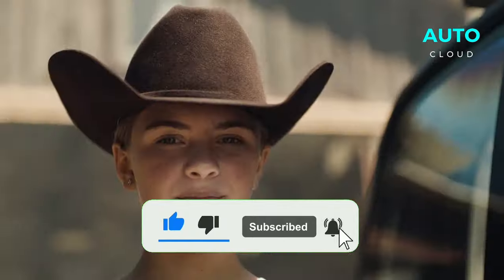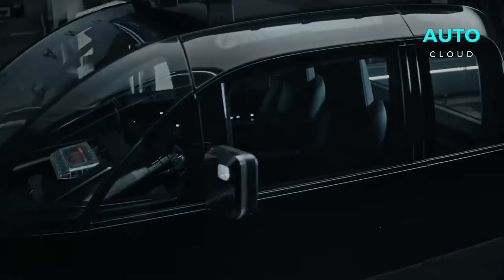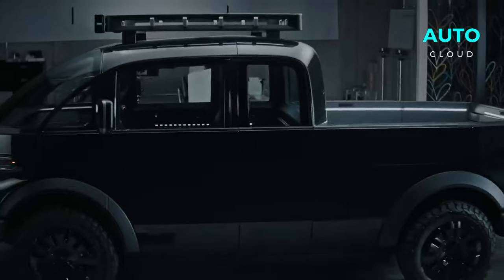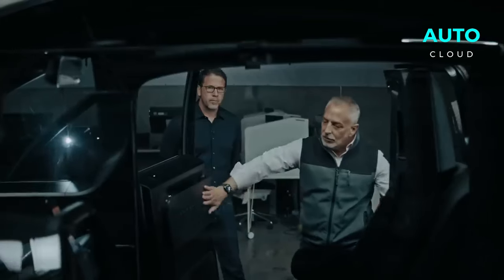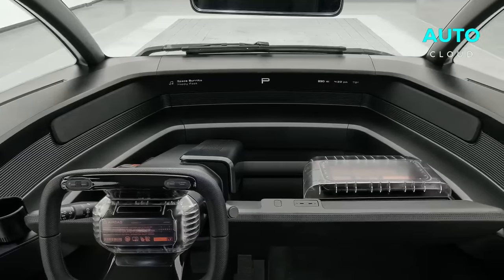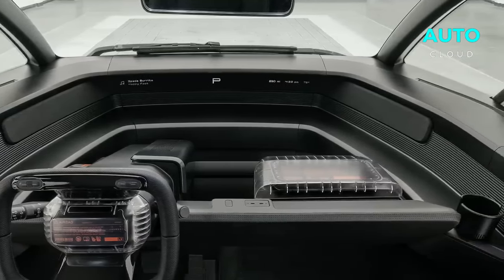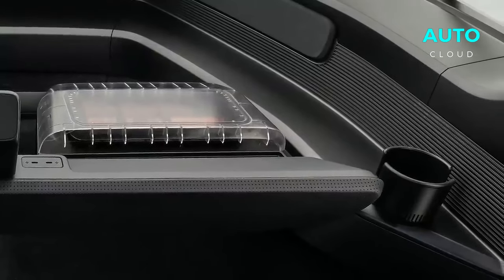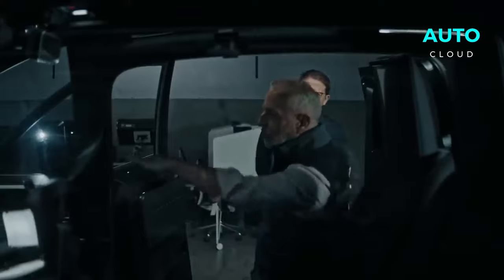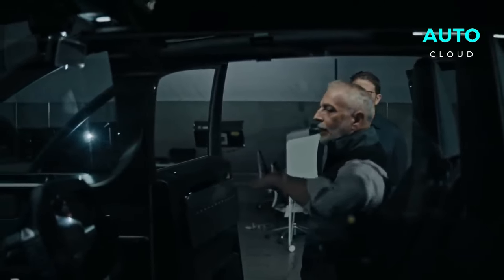Let's talk about the inside of this modern marvel. Kayak has reimagined the actual concept of a pickup — it's spacious, refined, and packed with innovation. The driver's area feels more like a cockpit of a spacecraft than a traditional truck, with a fully digital dashboard and controls designed for ease and efficiency. The driving experience is both intuitive and thrilling. It's not just about getting from A to B; it's about enjoying every moment you spend in the driver's seat.